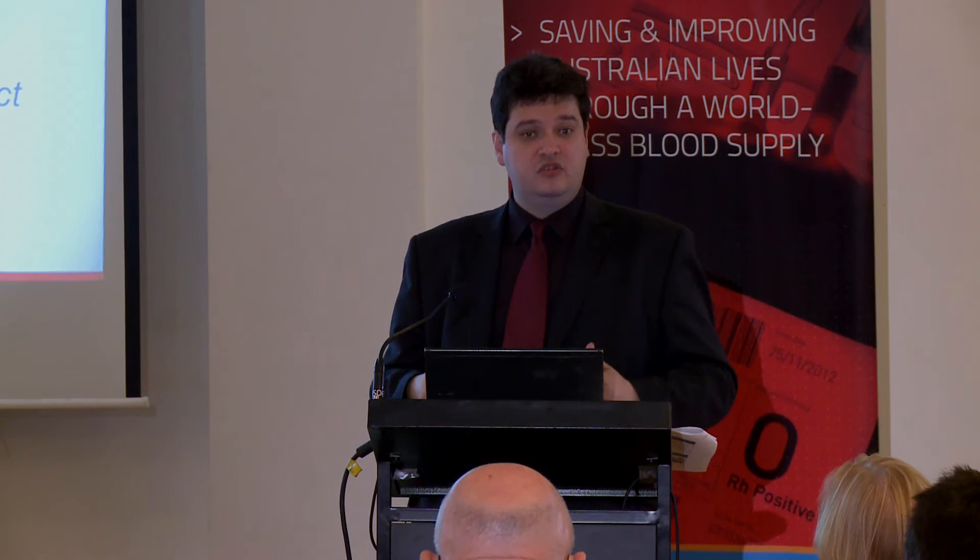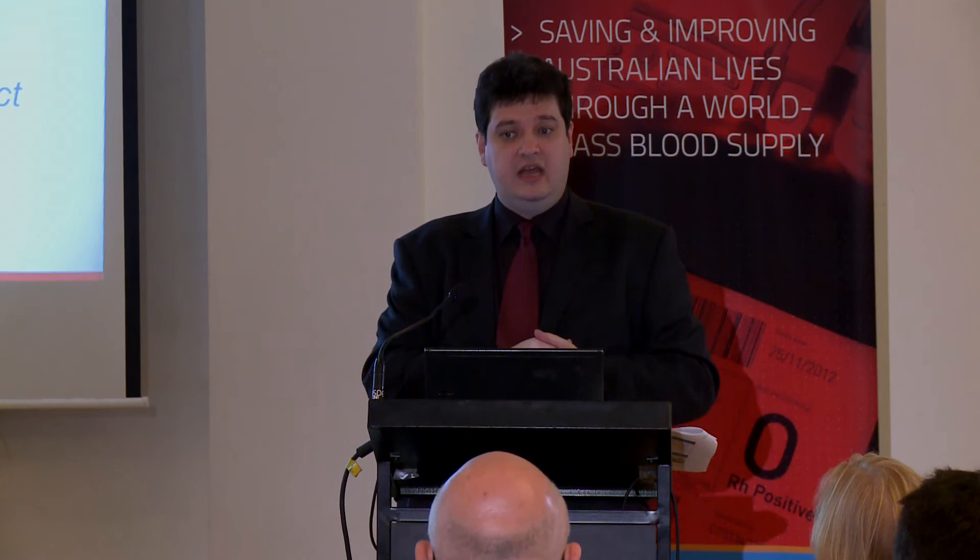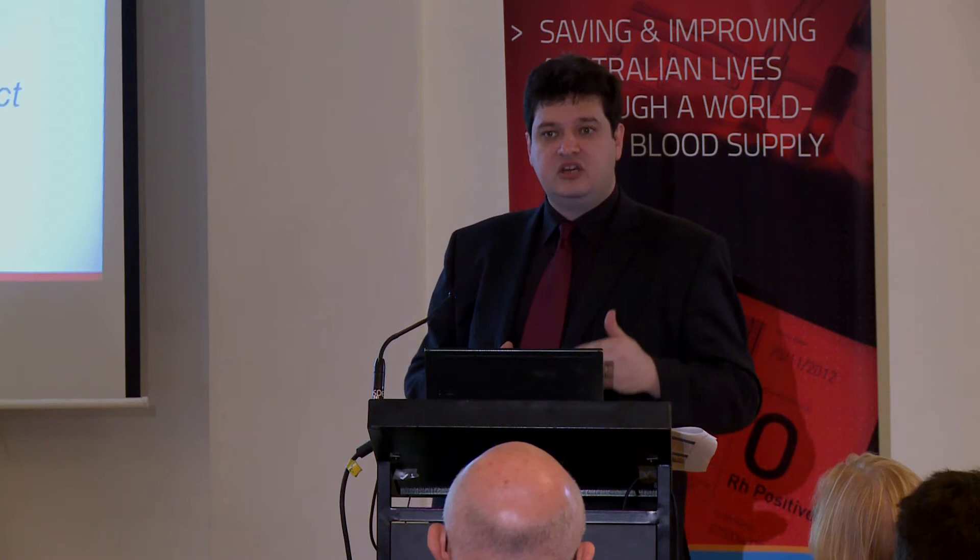We're also very excited about the work the blood service is doing to put together the case to the TGA to look at extending platelet expiries to seven days. I think that should be a game changer — if that can actually get approved, it should have a major impact over time on discard rates for platelets.